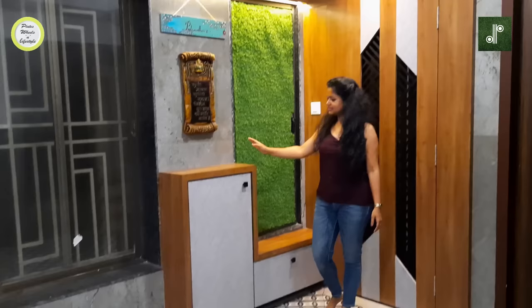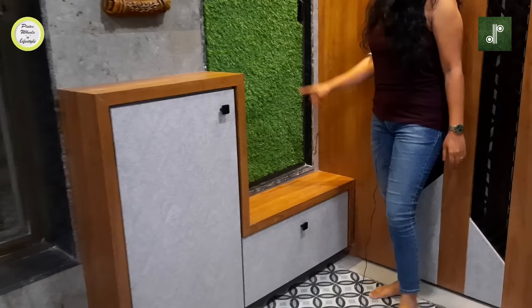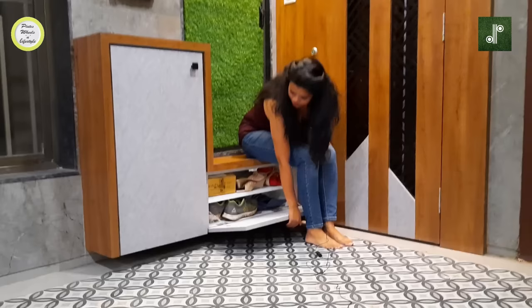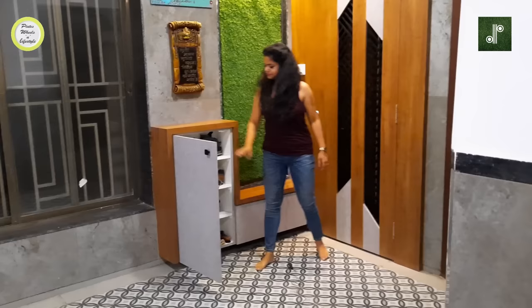This is the shoe rack. We have done it in two levels because the door was at this level, so we utilized that level. We have used it as a sitting area and underneath there is space for shoes. On the right side, you can see there are more shoes — this is enough storage for a 2BHK flat.